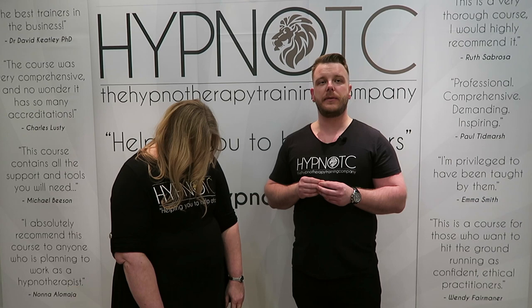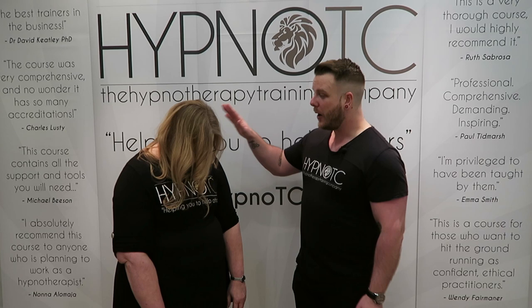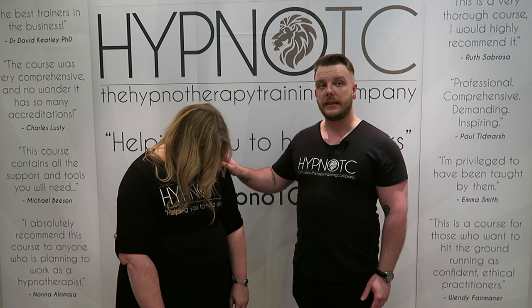A really good way of deepening the state of hypnosis is something known as rocking. Rocking involves literally rocking the person from side to side. What you do is take your hand and place it on their shoulder — that shoulder, not the other shoulder — so be aware of where you're putting your hand. Place your hand on the shoulder; you don't need to grab it, just place it there. Then suggest: as you rock from right to left, you can allow yourself to relax even deeper.